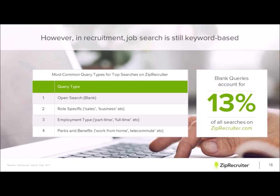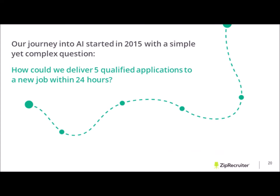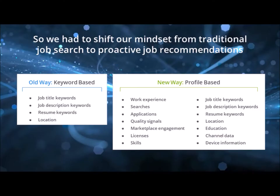Back in 2015 we asked ourselves: how can we enter the AI industry? How could we deliver five qualified applications to a new job within 24 hours? Our issue has never been providing traffic — we're able to drive in candidates. But how can we get you the right candidates within a short timeframe and fill a position within a week? That's been our goal. We had to shift our mindset away from keyword-based search and look at a job seeker from a holistic view — going beyond job titles, job descriptions, resumes, and location.